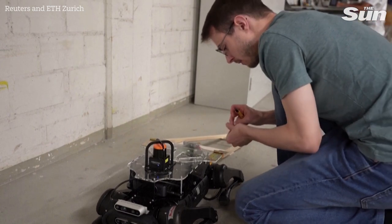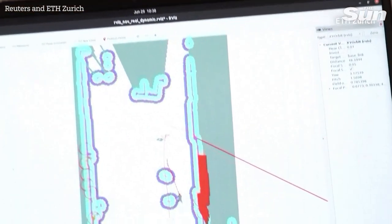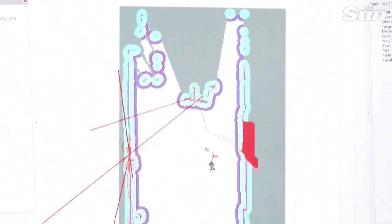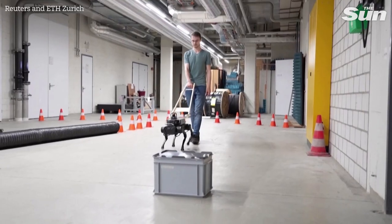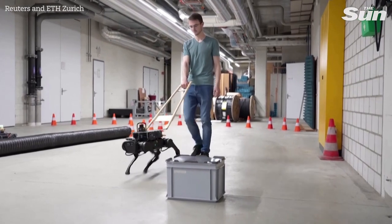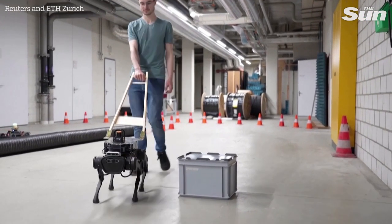We are using two-dimensional LiDAR and also depth cameras, which means cameras that both see RGB images but also the depth, so you can create a depth map of the environment. You can create a map on the spot and then decide which is the best path to take to reach the target.